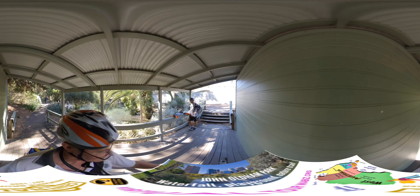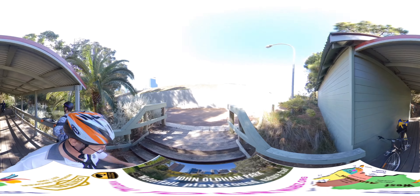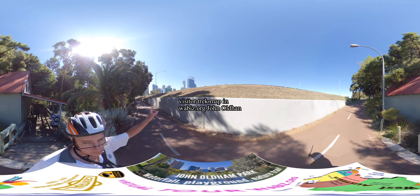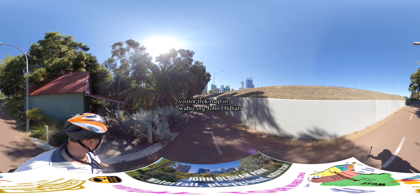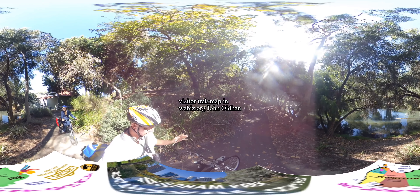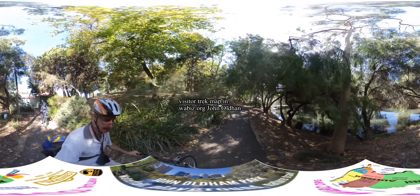This is the cycle path that runs back into town. You can see the freeway, and back that way is about 400 metres to the Narrows Bridge. We're on the eastern side of John Oldham Park and I can see the ducks.